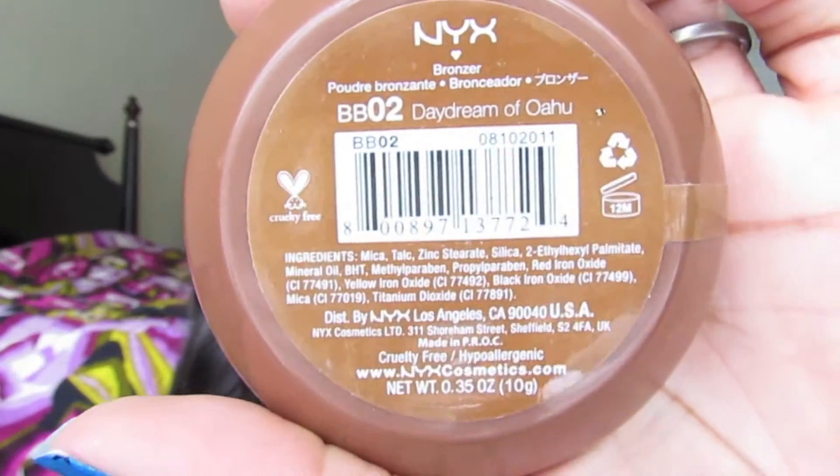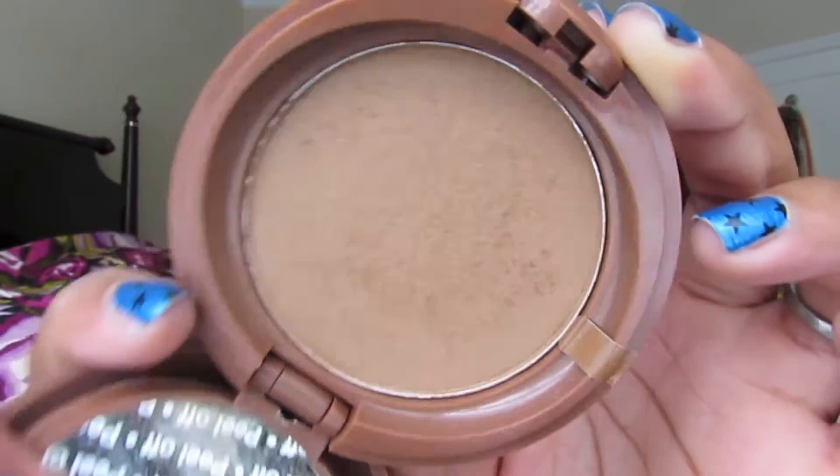For bronzers, I'm loving the NYX bronzer in Daydream of Oahu, shade BB02, which I ordered on hotlook.com. It doesn't have a lot of shimmer — it just gives you a nice glow. I also picked up the Rimmel London Natural Bronzer in 027 Sundance, and I absolutely love it. I love to use it as a highlight on the cheeks. I go bronzer crazy in the summertime!